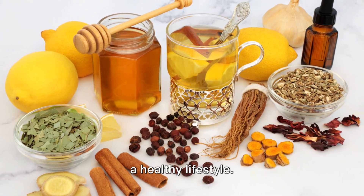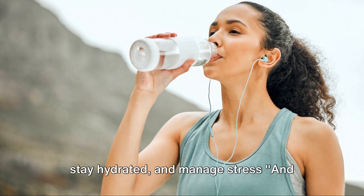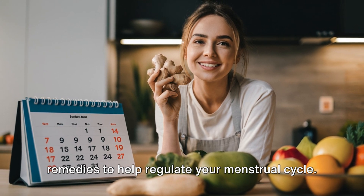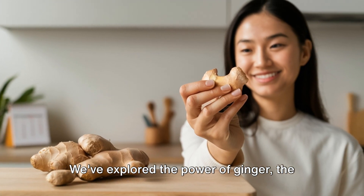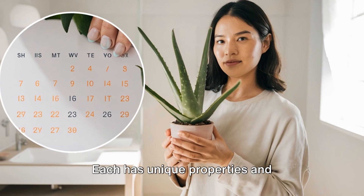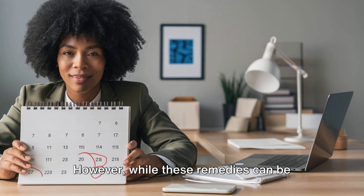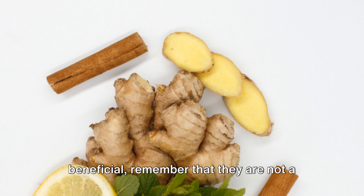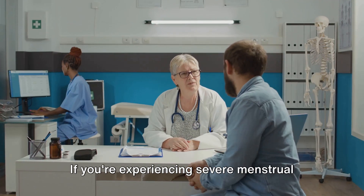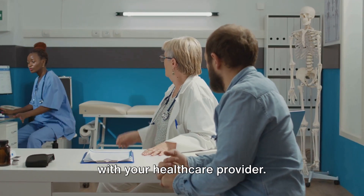Remember, it's also important to maintain a healthy lifestyle — eat a balanced diet, exercise regularly, stay hydrated, and manage stress. And there you have it: three natural home remedies to help regulate your menstrual cycle. We've explored the power of ginger, the benefits of cinnamon, and the goodness of aloe vera. Each has unique properties and preparation methods that can contribute to a more regular menstrual cycle. However, while these remedies can be beneficial, remember that they are not a substitute for professional medical advice. If you're experiencing severe menstrual irregularities, it's crucial to consult with your healthcare provider.